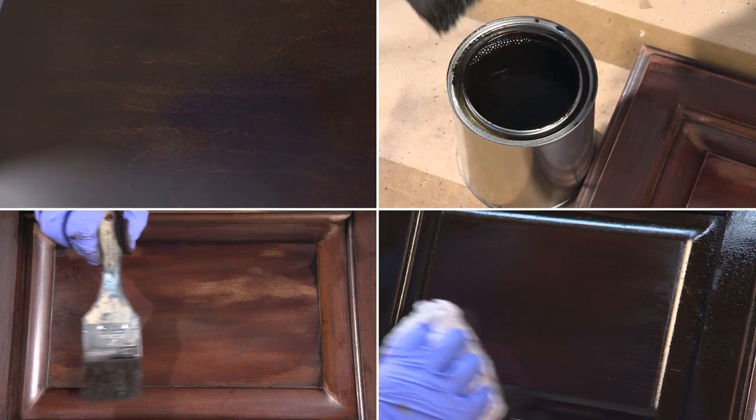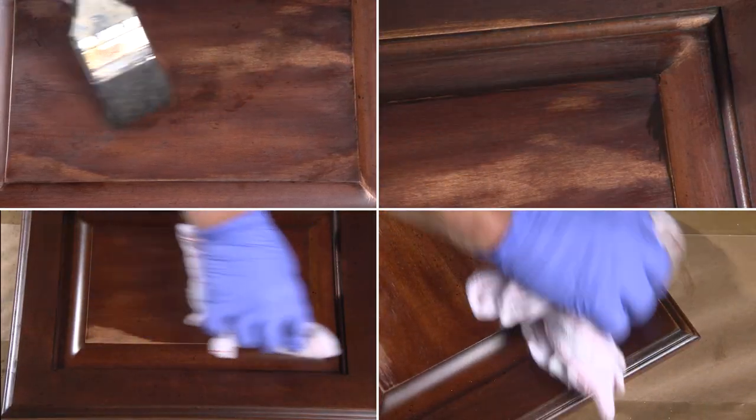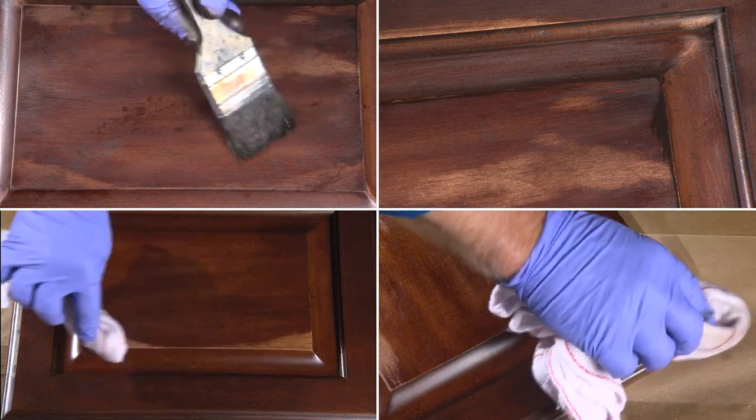The finishing process starts with a series of sanding and staining steps to control the color and surface of the wood. After that, a wash coat, fillers, and glazes are applied to even out the grain. Next, more stains, glazes, and pigments are applied.